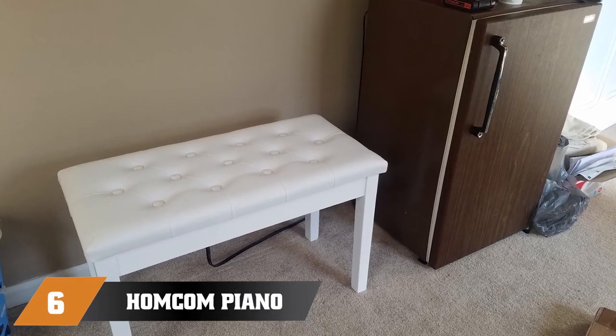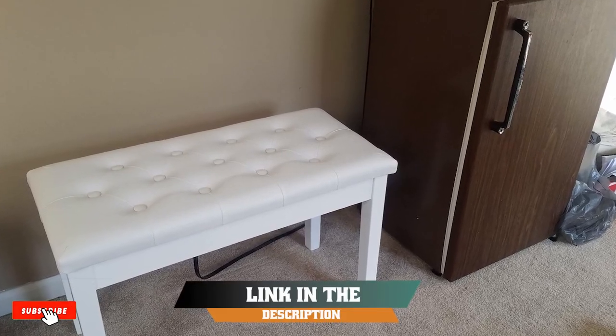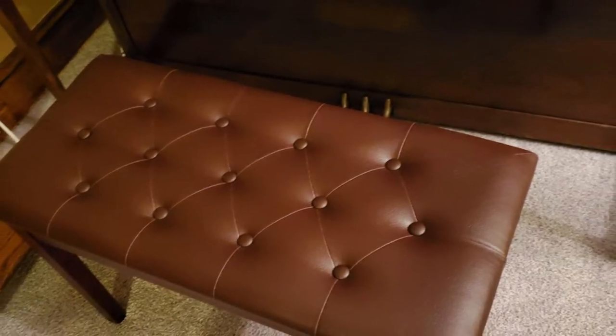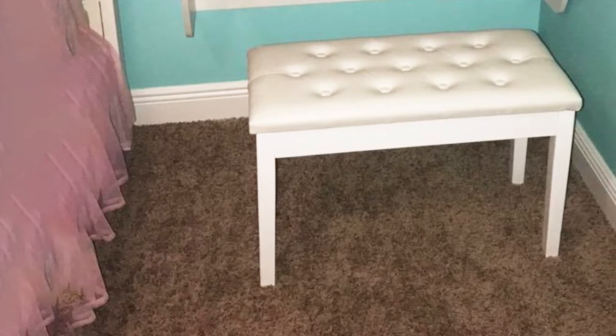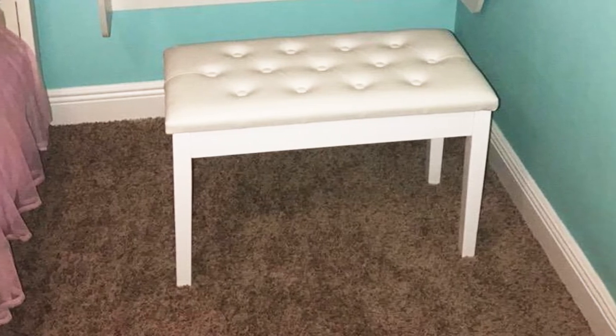The number six position is dominated by the Hong Kong Piano Bench — our pick for the best tear-resistant piano bench. It has a classic, stylish design that matches any decor and looks great with any piano or keyboard. It's available in three different finishes: black, white, and chestnut brown.